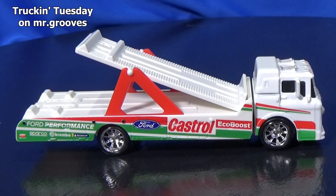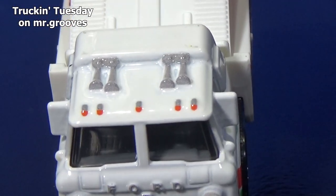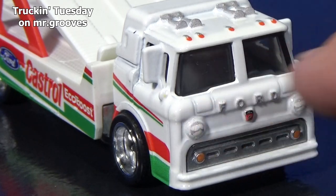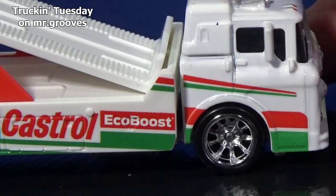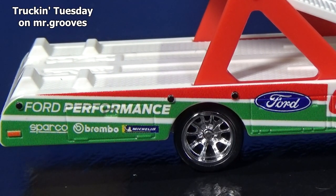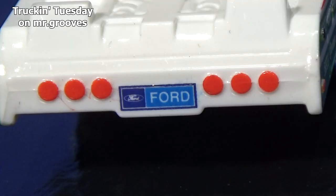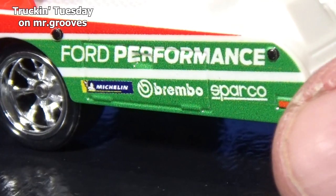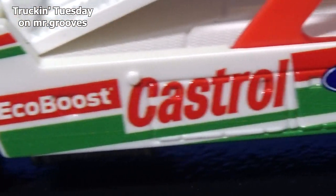Now we'll take a look at the truck — it is Truckin' Tuesday after all. This is the Ford C800. All of the sides are going to be decorated — there's your front, your grill, and also up on top, those are decorated. I turned off the closest lights, by the way, so if it looks a little dark that's why. Otherwise all the white gets flooded by the light and you can't see anything. I'm not a fan of these wheels — I want to see more rubber on my tires, especially if it's a truck. You have Ford Castro EcoBoost, and here in the back, Ford Performance and a few other licensed logos: Sparkle, Brembo, and Michelin. Tail lights in the rear and Ford logos instead of a license plate. On the other side they flipped the sponsors — Sparkle is still in the rear and Michelin is still near the tire — and they kept these logos in the same place.